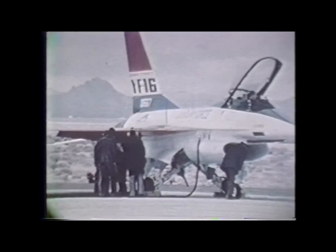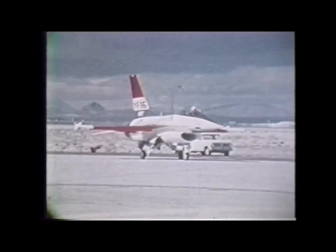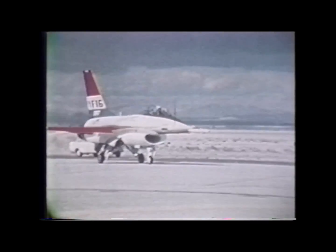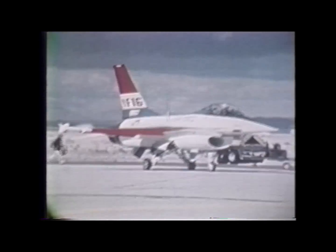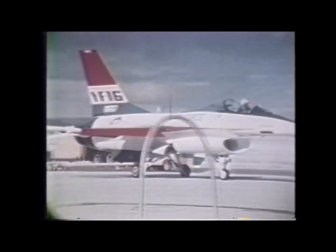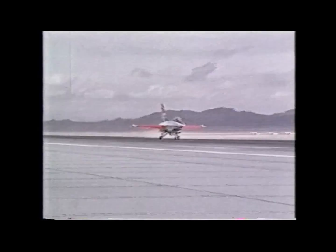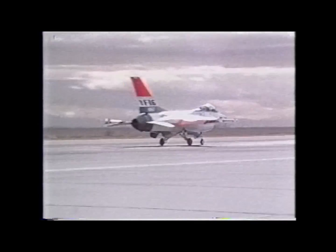The ground crew makes a careful examination of all exterior features. Keeping the shiny and pointed end forward with effortless grace, Phil concentrates on locating a suitable straight area for the taxi test. Power is added, the YF-16 leaps forward, and the afternoon's activities are underway. Perhaps Phil is thinking something like, better make this good — it's the only airplane we've got.